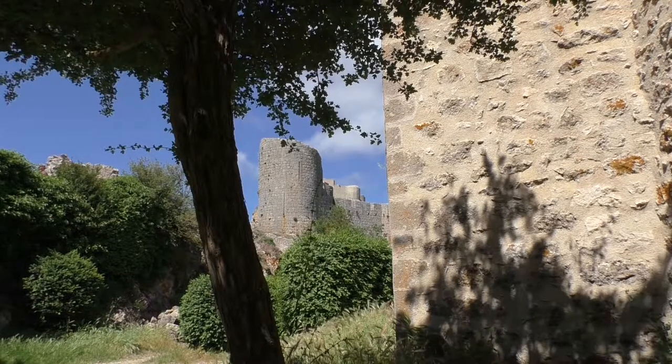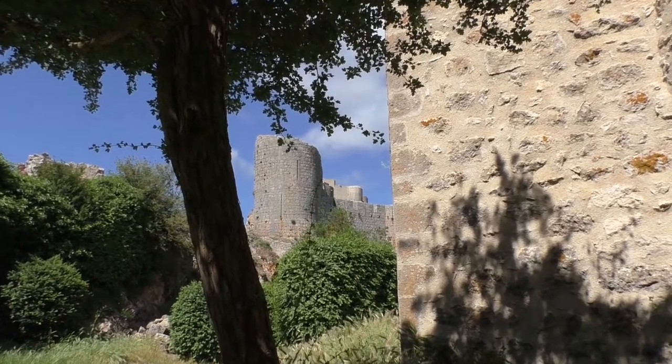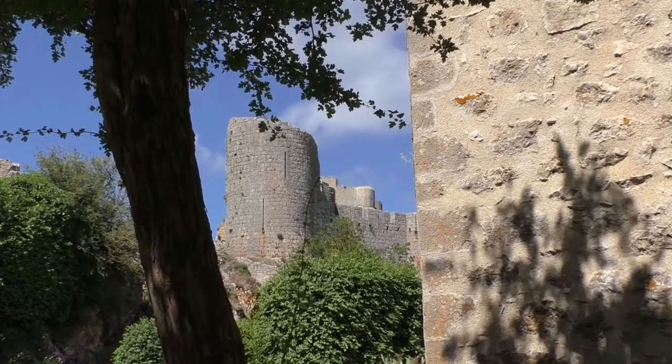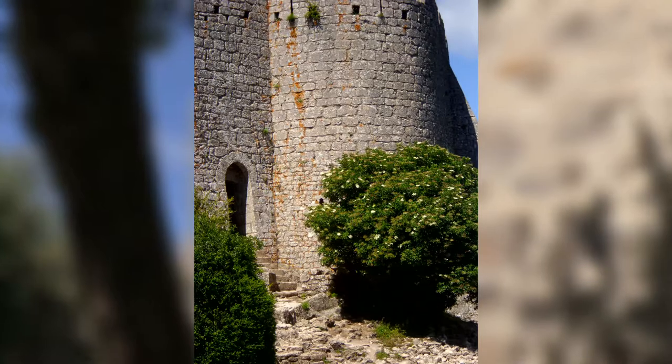In this age, the castle consisted probably only of a stone tower with the surrounding buildings. From this time, you can only see a different kind of walling in the lower part of the old donjon.